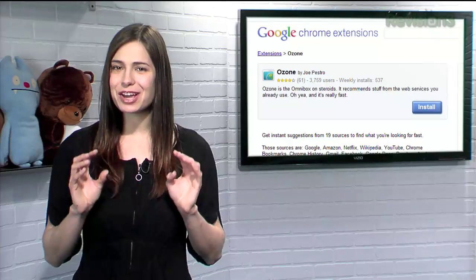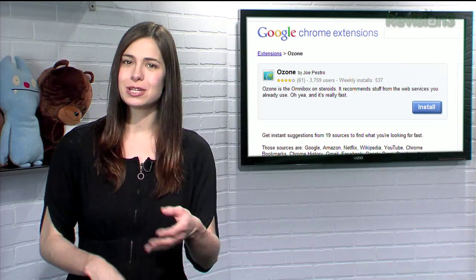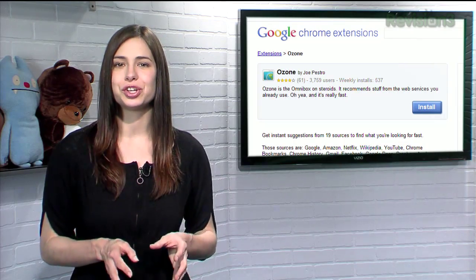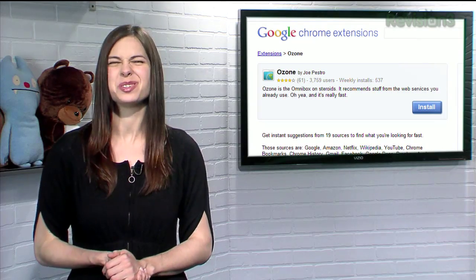One thing to keep in mind, however, is that it doesn't actually search websites like Google would. It'll show you Google's suggestions, but if you type in a complex question, it might not be able to help much. So in other words, Ozone is a great tool for searching your personal sites and other search engines, but there are still some cases where you should probably just use Google.